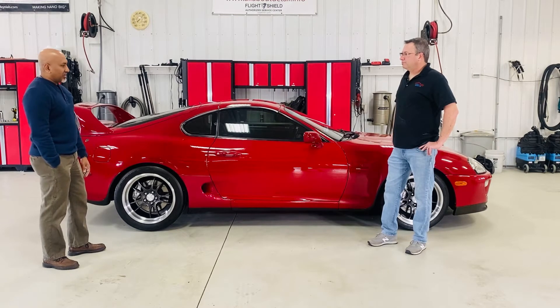Nothing too crazy, and really the last thing left to do is a full respray of the whole car — strip it down and paint it down the road.